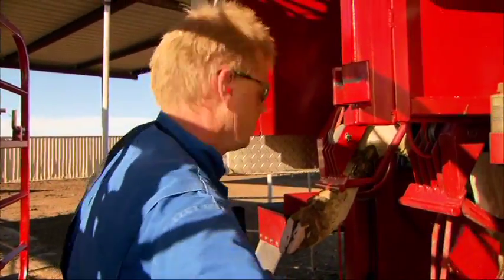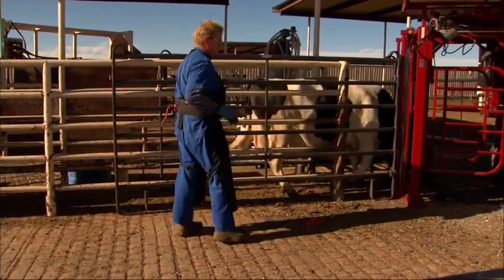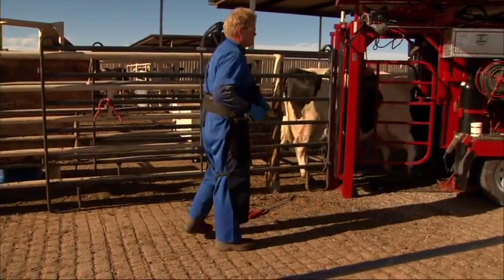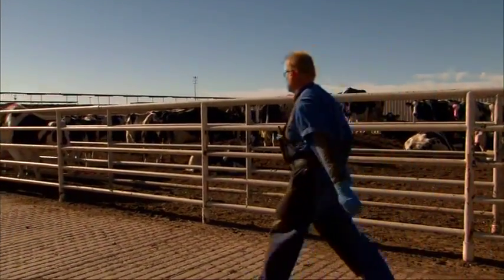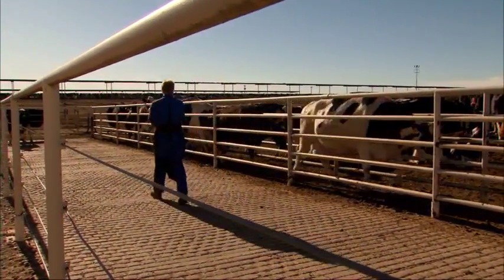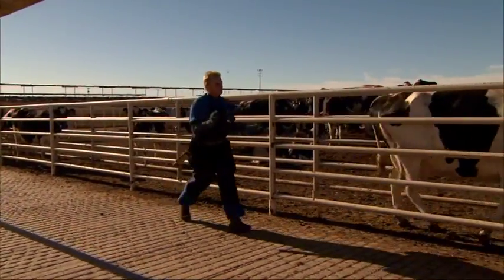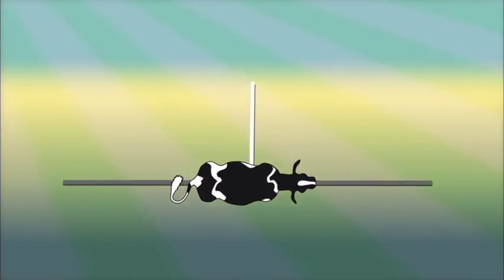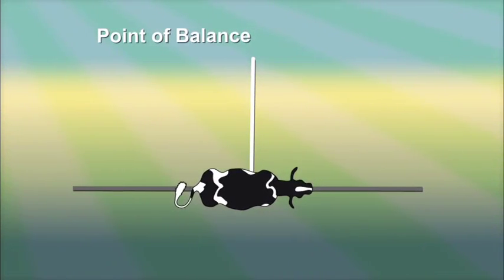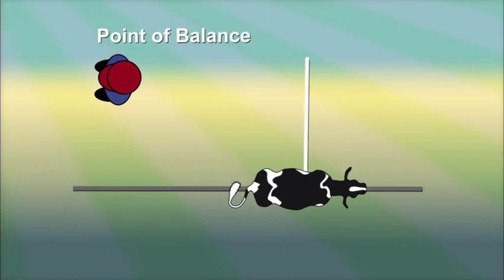Chutes are often used to single out cows for treatment or to direct them into an enclosed area. Because of herd behavior, it is easier to move cows in groups of two or three. One of the best ways to get animals to move in a chute is to walk past their point of balance. The point of balance is a place on the cow around their front shoulder. When you stand in front of it, they should back up; when you stand behind it, they should move forward.